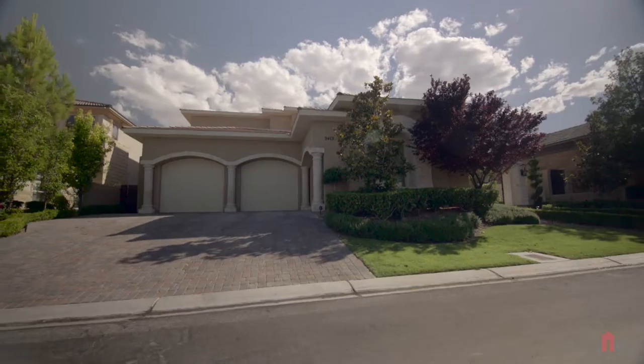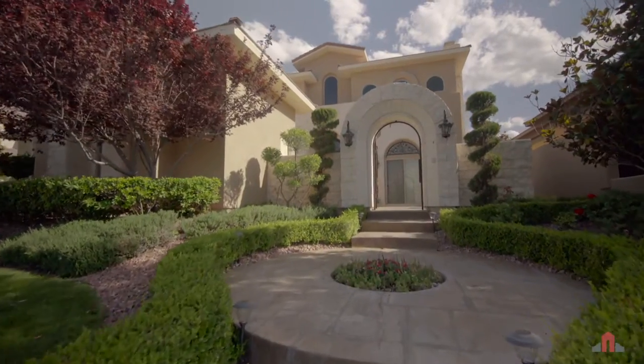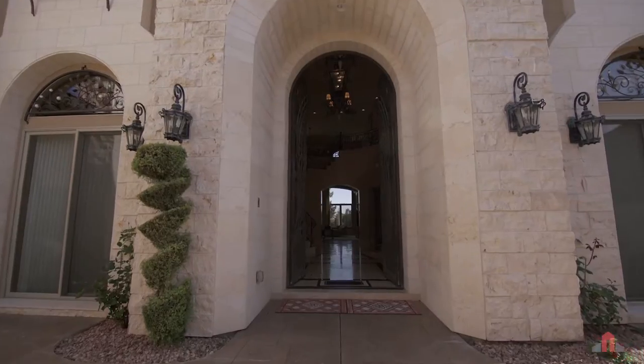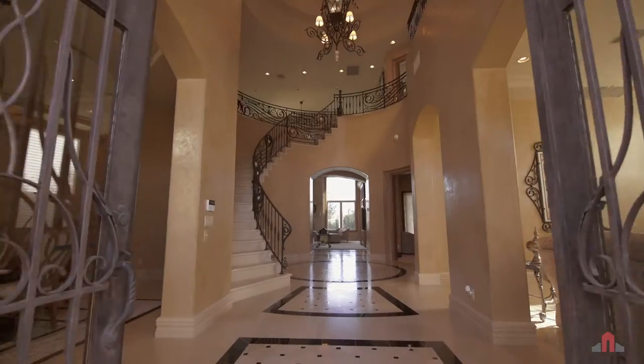Curb appeal begins with a paver stone drive, column garages, and a rising walkway leading to the private gated courtyard with outdoor fireplace. Through the arched scrolled iron and glass doorway, the formal spaces welcome visiting friends and family in style.